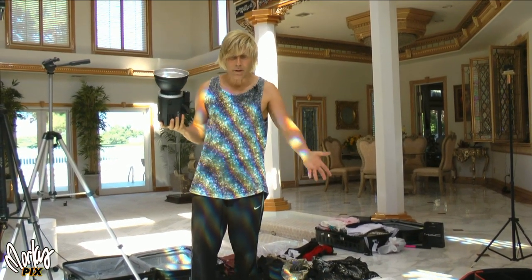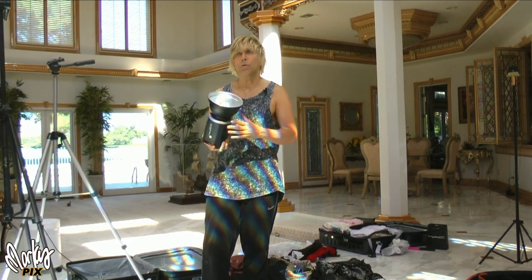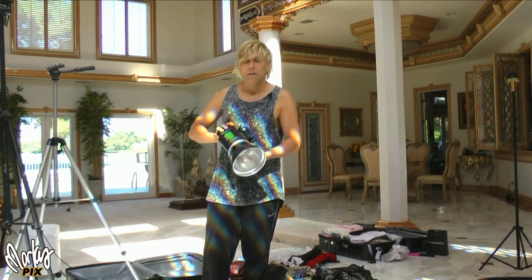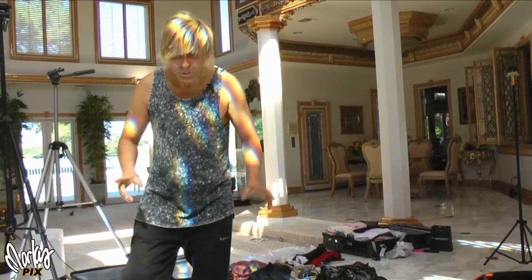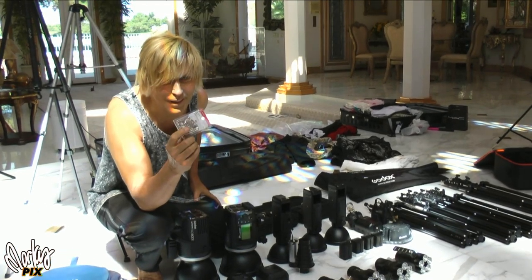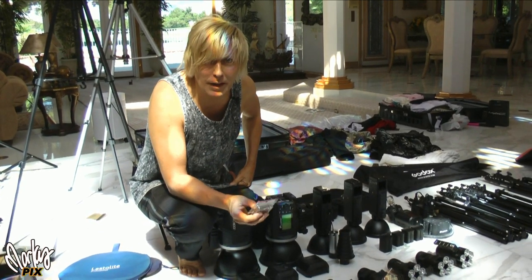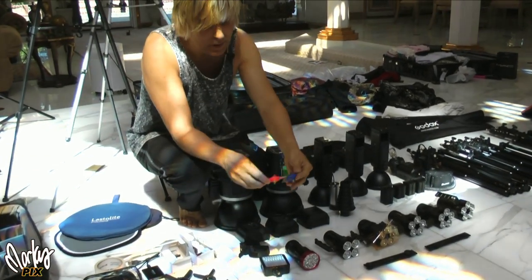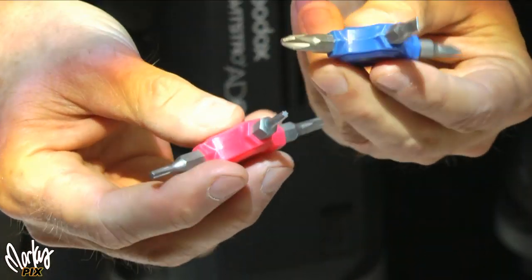We like to travel without other people so we can be more private and more comfortable for certain photo shoots. A couple of final items: never go anywhere without safety pins — you always need them to tape and stick clothing together. Also take a set of all-purpose screwdrivers with different heads, small and portable, so you can tighten and fix things on the go.